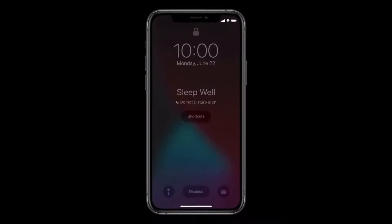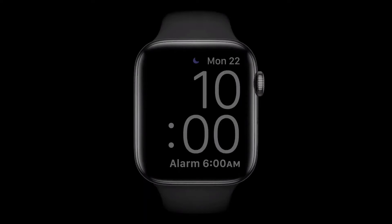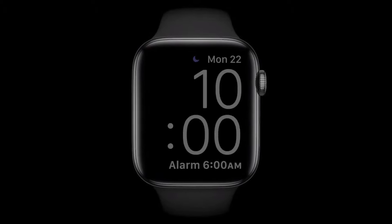Once it's time for bed, your screen will dim and your watch will go into sleep mode, which looks like this. The screen will be off during time in bed so it won't bother you, and a tap displays this simple face.